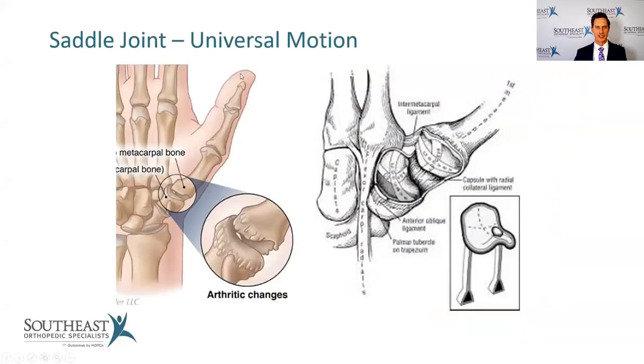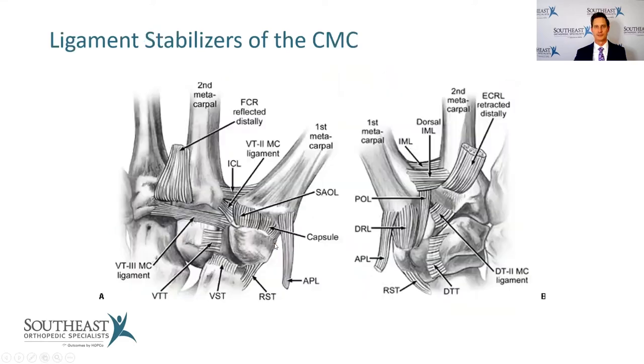Here's more explanation about this saddle joint. There are a number of ligaments that try to help stabilize it, but because of the great mobility, we don't have great stability. The palmar oblique ligament — the POL — is probably the source of a lot of people's trouble. Even in patients without much arthritic change on x-rays, we'll see the joint slide out of position, usually from failure of this palmar oblique ligament. We've looked into procedures to stabilize or enhance that ligament, but frustratingly, they haven't been as rewarding as we'd hoped.